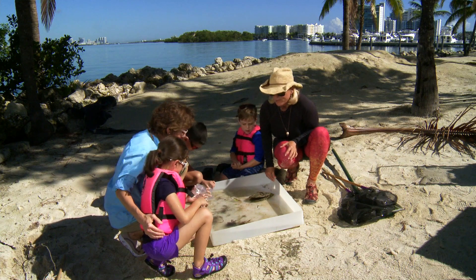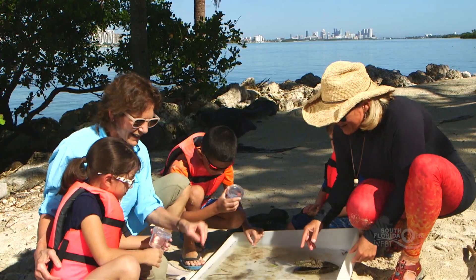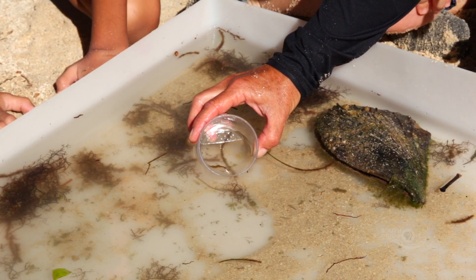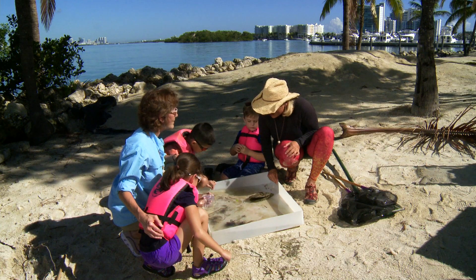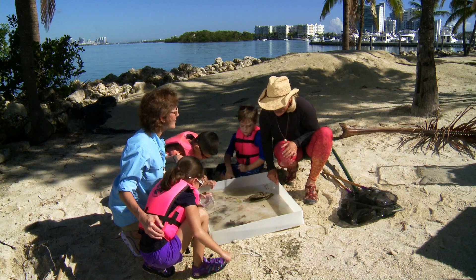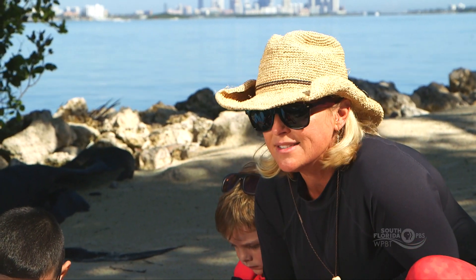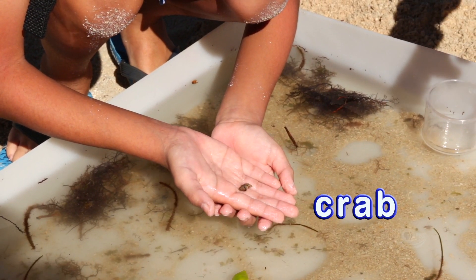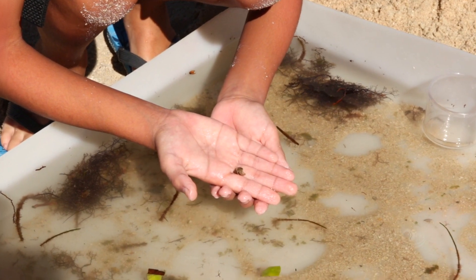Let's take a look at what we found in the mangrove estuary of Biscayne Bay. I see a fish right here. What is that? That's a brown shrimp. So right here in these more protected areas is where all the young baby fish and shrimp and crabs grow up. And they can hide in the grasses and under the mangrove trees. We have a little crab — see how tiny he is?